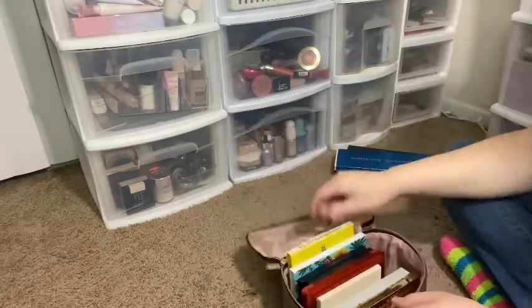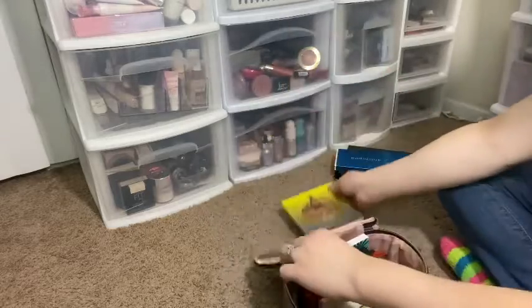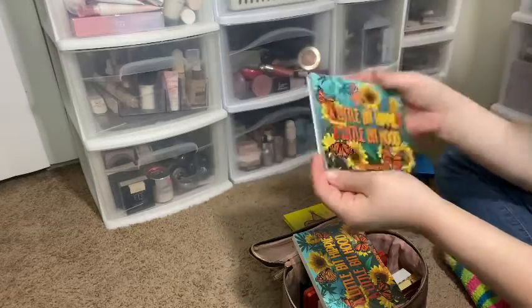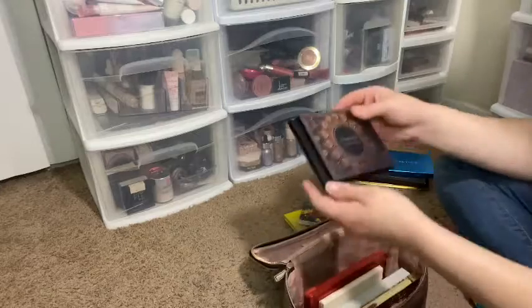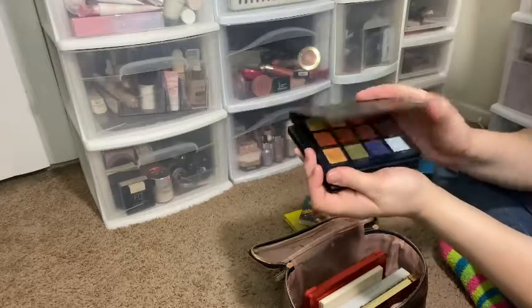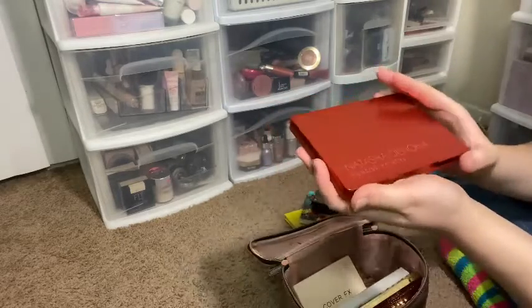This one has eyeshadow and face palettes. The first one is the Nomad by Juvia's Place, and then I have my A Little Bit Hippie A Little Bit Hood by Shy shadow palette. The next two are by Ace Beauté — this is the Scarlet Dusk palette and the Vintage Dawn palette — and then I have my Natasha Denona Sunrise palette.